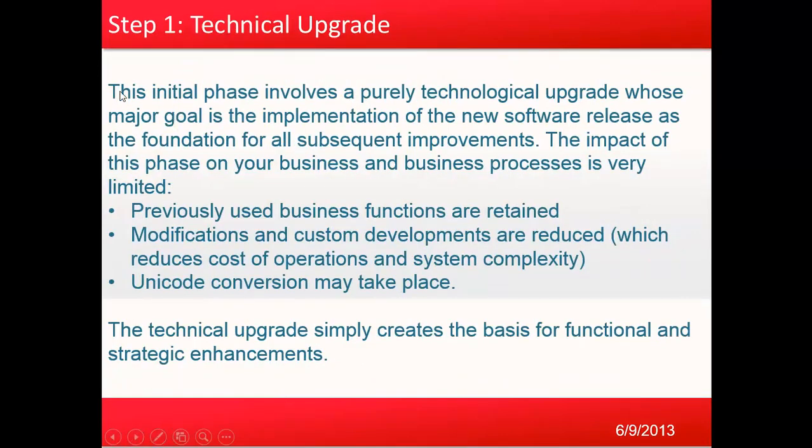Step one is the technical upgrade. This is the initial phase involving a pure technological upgrade whose major goal is the implementation of the new software release as the foundation for all subsequent improvements. The impact of this phase on your business and business processes is very limited. Previously used business functions are retained, modifications and custom developments are reduced — which reduces cost of operations and system complexity — and unicode conversion may take place.